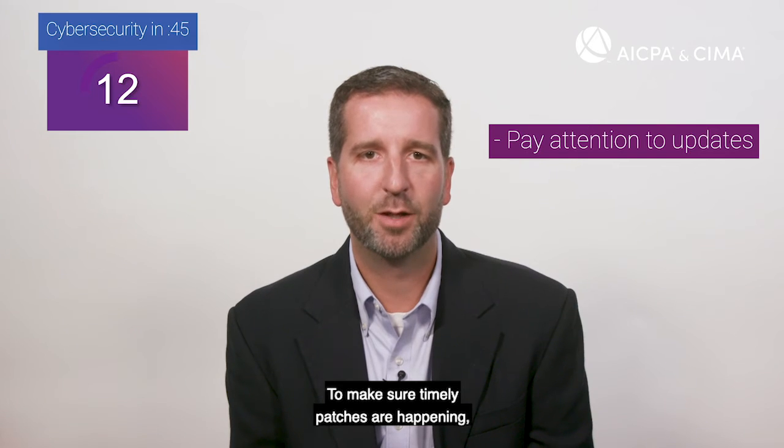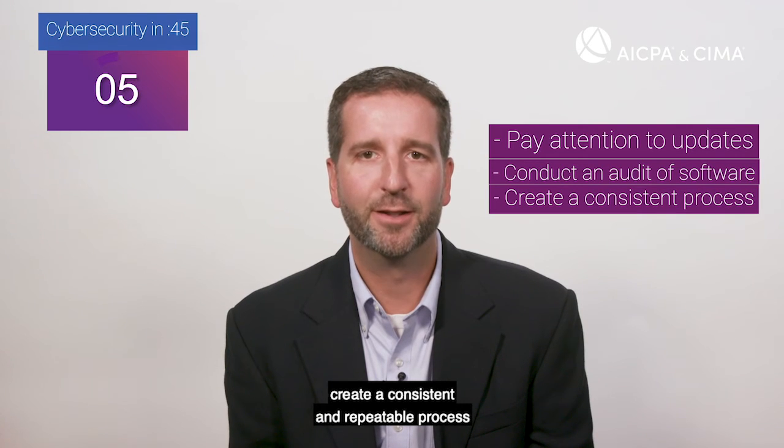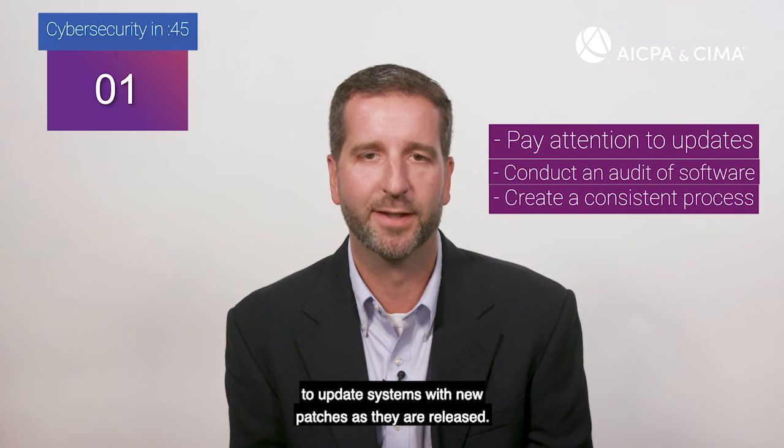To make sure timely patches are happening, conduct an audit of your software programs. Once you have oversight of your inventory, create a consistent and repeatable process to update systems with new patches as they are released.